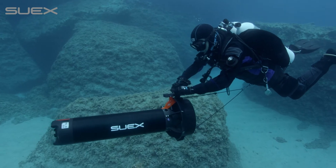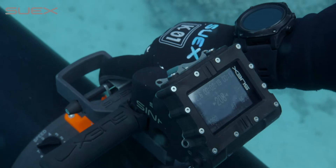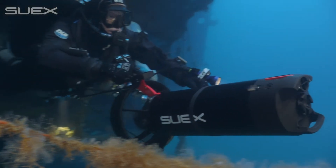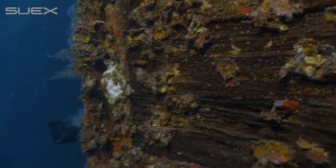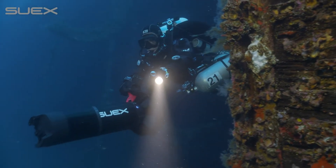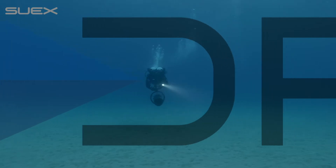DRIVE is a state-of-the-art system for planning and performing underwater navigation with the SUEX Scooter. Thanks to this innovative system, all the elements combined together provide the user with strategic information for navigation, safety and fun during their dives.